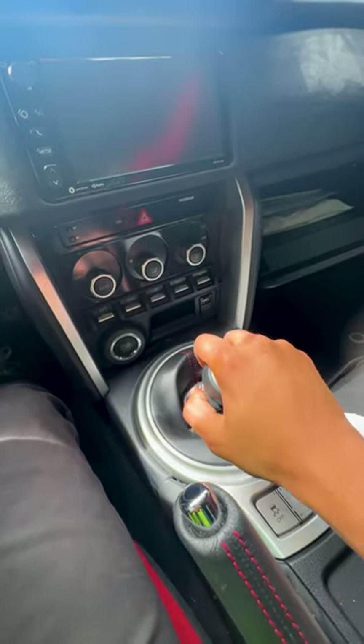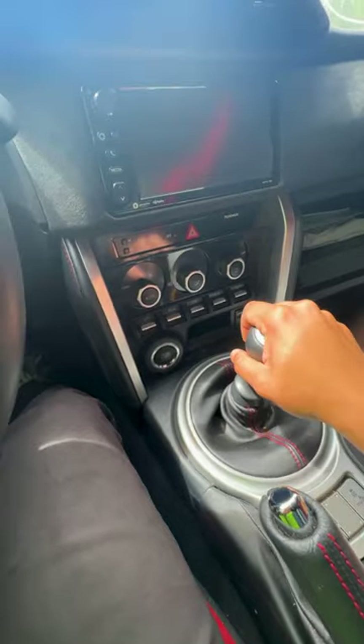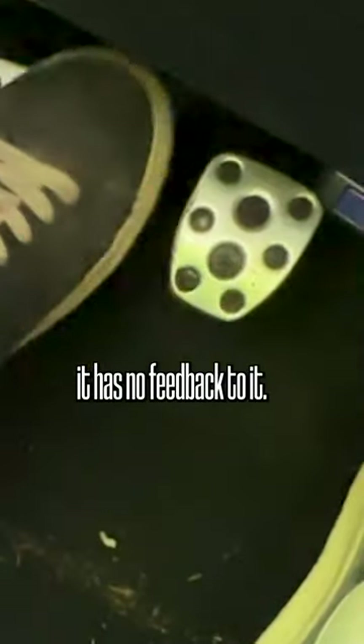One, two, three, four, five, six. The clutch feels like it has no feedback to it.